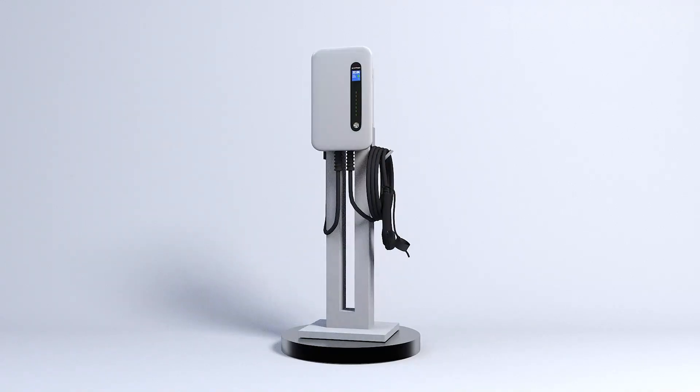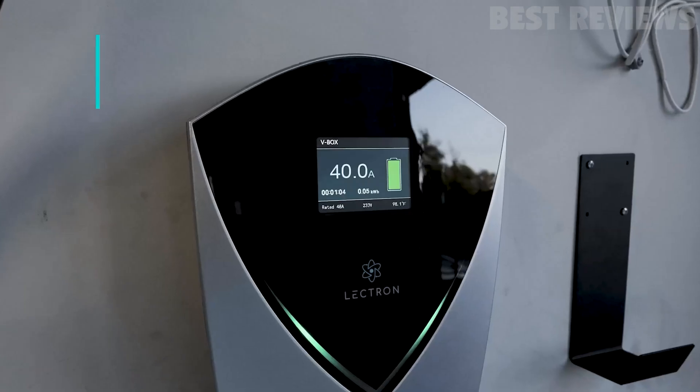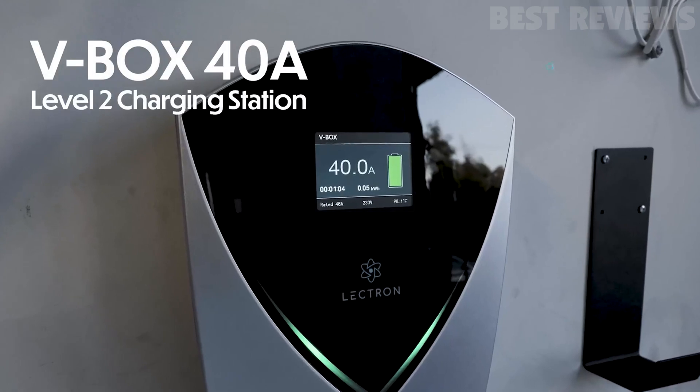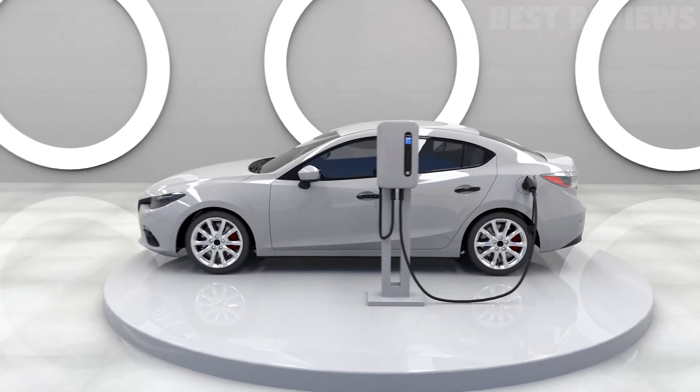There are models that are better suited for outdoor installations, some have longer cables, some need to be hardwired while others plug into an outlet. Here are our top choices for home EV chargers, with prices ranging from about $400 to $700.